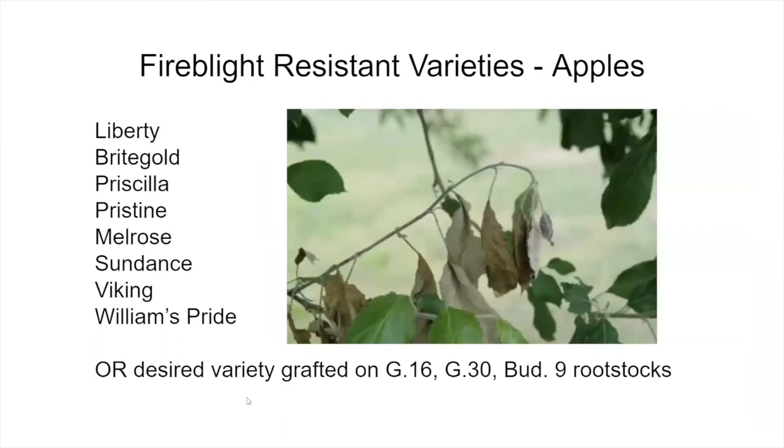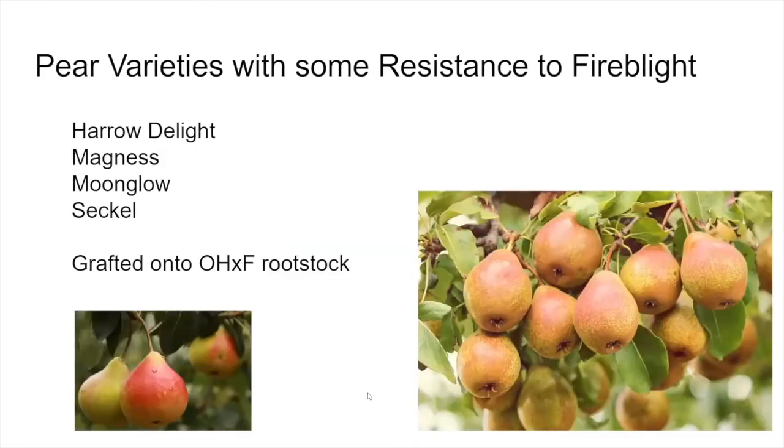Fire blight resistant apple varieties — these are scions as opposed to rootstocks — include Liberty, Bright Gold, Priscilla, Pristine, Melrose, Sundance, Viking, Williams, and Pride. If there's a particular variety you want, such as Newton Pippin, see if you can find it from an online nursery grafted onto either Geneva or Bud rootstock for added disease resistance. Pear varieties with some resistance to fire blight include Harrow's Delight, Magnus, Moonglow, and Seckel, or you can get your variety grafted onto an Old Home Farmingdale cross rootstock.